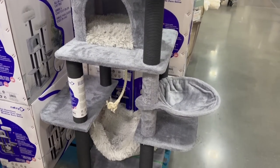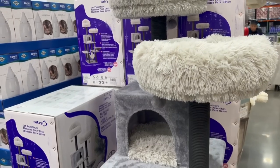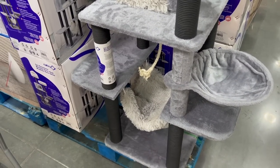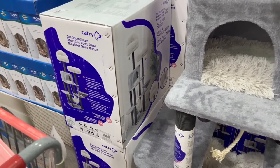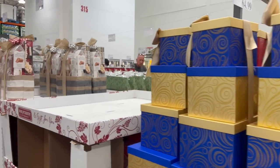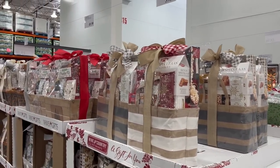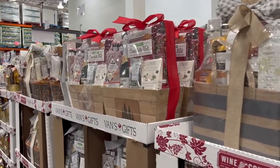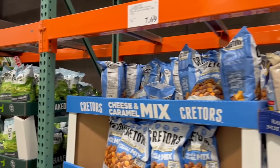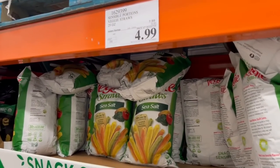For $80 you can get this huge cat tree slash cat castle. I had a cat growing up and one Christmas we got her a fancy cat tree like this, and she was too good for it — she didn't use it at all. For $65 there's a huge treat tower. There's also a limited selection of gift baskets at this point — and y'all know how I feel about gift baskets: I love them, and if you don't, something's wrong with you.